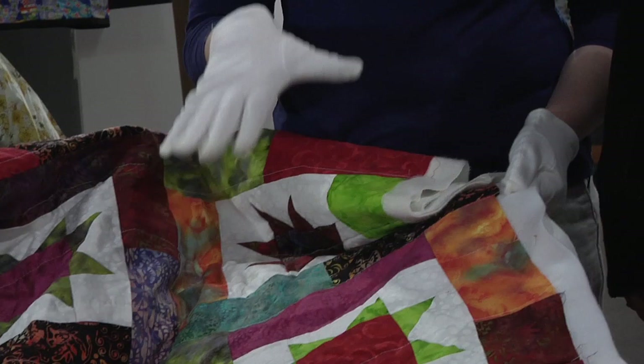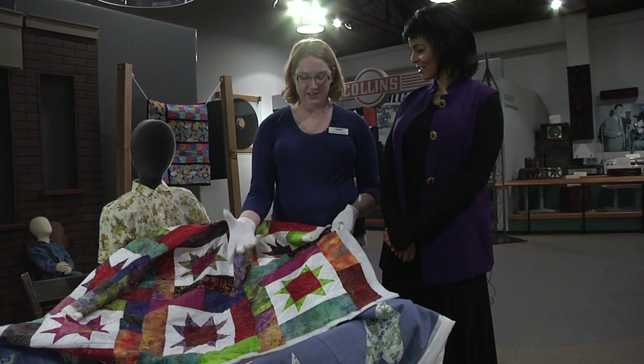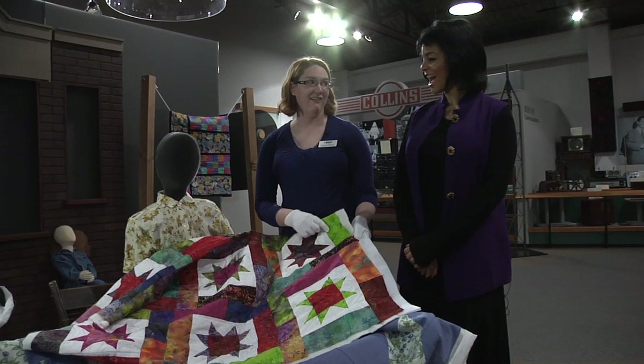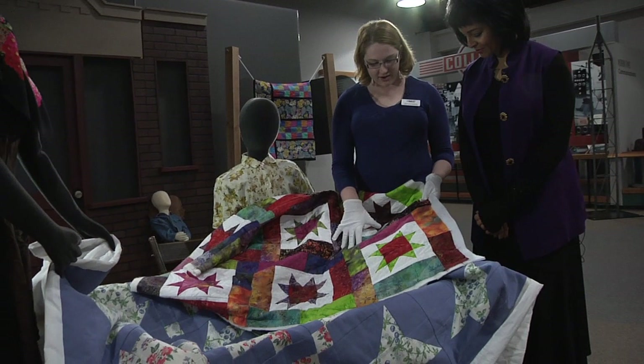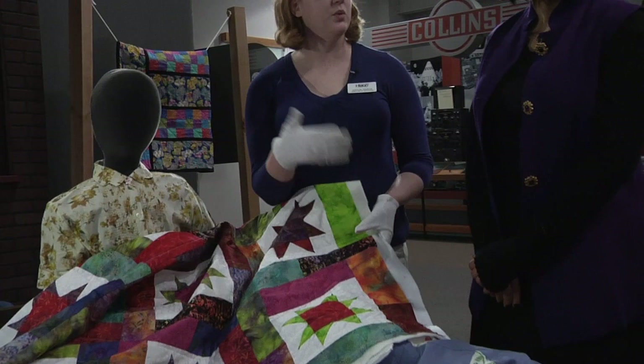These stitches here are just basting stitches. Another modern invention — these are water soluble. So once I quilt and wash it, these stitches will disappear. That's pretty amazing. So this is a very modern quilt, but you can see that the patterns between the two are very similar.